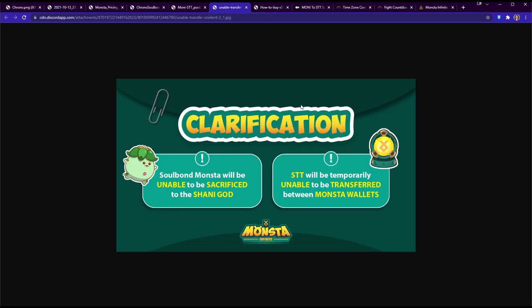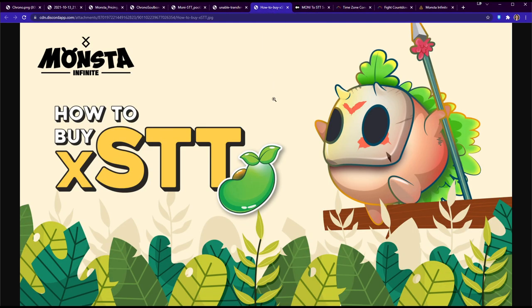Some important clarifications: Soulbound monsters cannot be sacrificed to the Shrine. STT will temporarily be unable to be transferred between Monster Wild accounts. So if you convert all your money to STT in one account and buy three Soulbounds, you can't transfer the STT to another account to buy more on multiple accounts. You'll need to transfer the right amount of money per account — I have a calculator in the description to help with that.